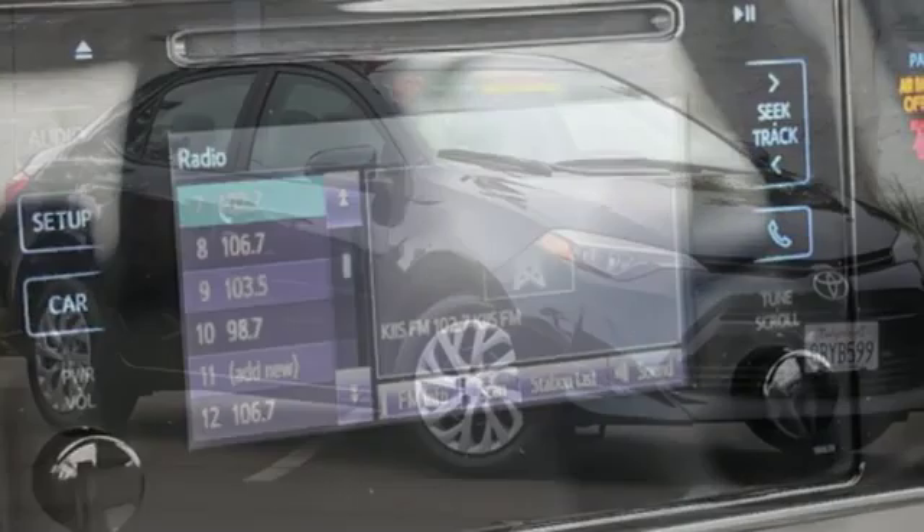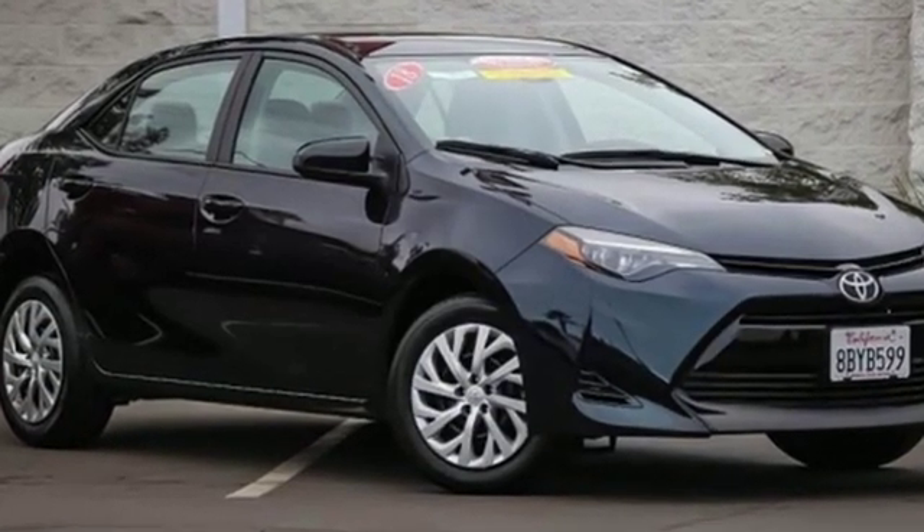Toyota: steered by ingenuity, driven by passion. Experience it for yourself today.